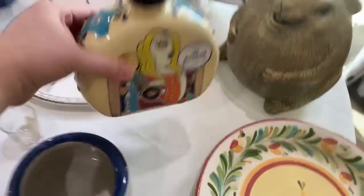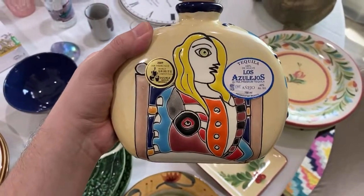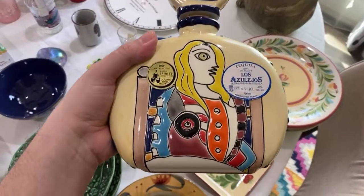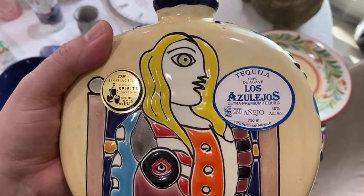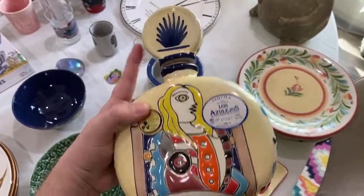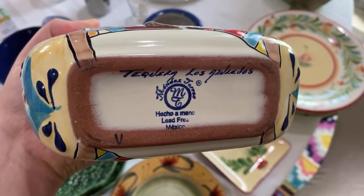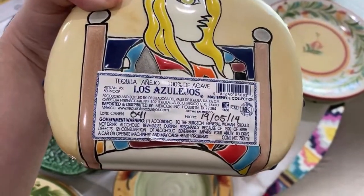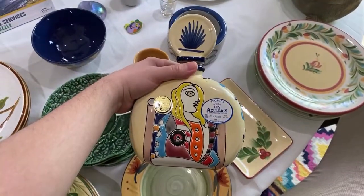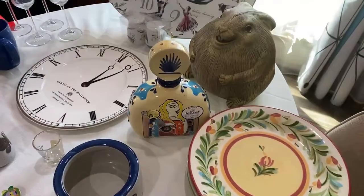I was jumping up and down in my mind when I saw this because I see this brand at the liquor store. It's the tequila brand Los Azulejos Añejo. The bottle has the date 2014. I spent five dollars on it but I really love it — it's very artistic looking. I wanted the Picasso one and now I have it. The bottle can go for about fifty dollars.